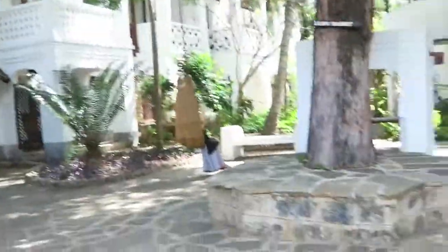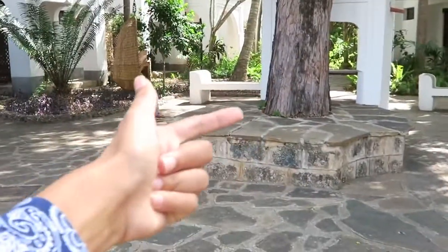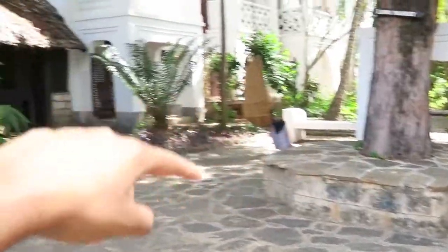This one here looks typical like a Lamu theme. You know the main square in Lamu looks quite similar to this.